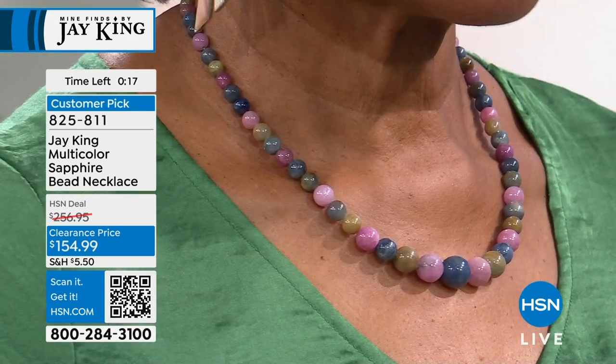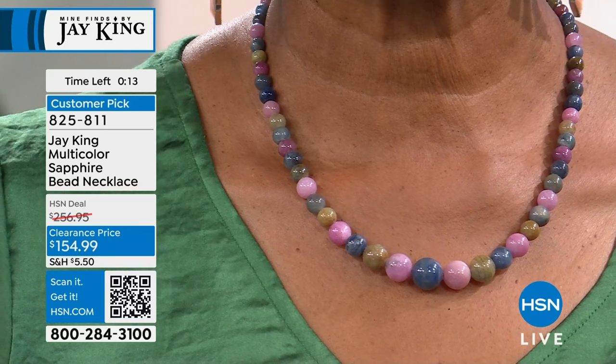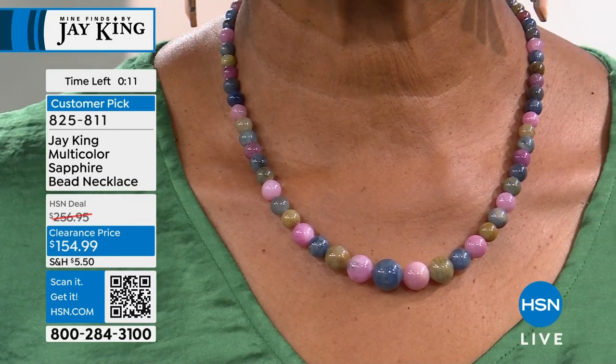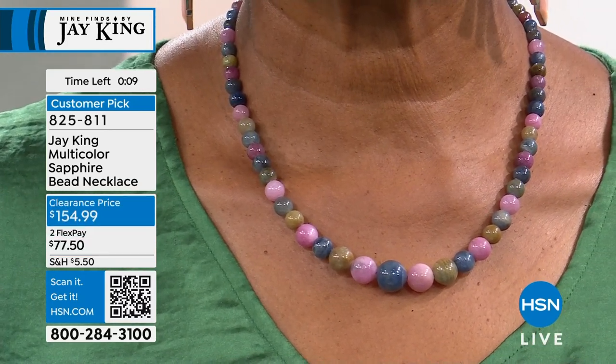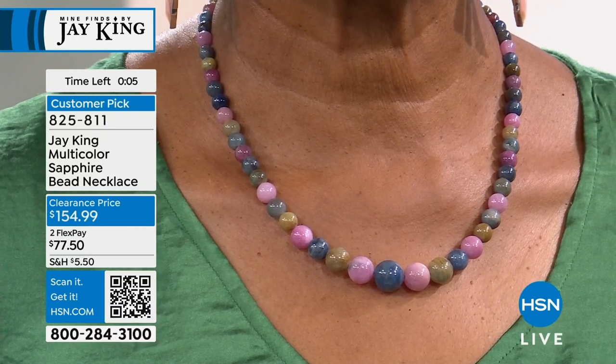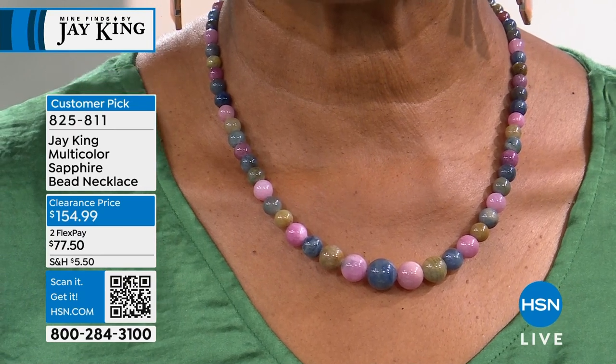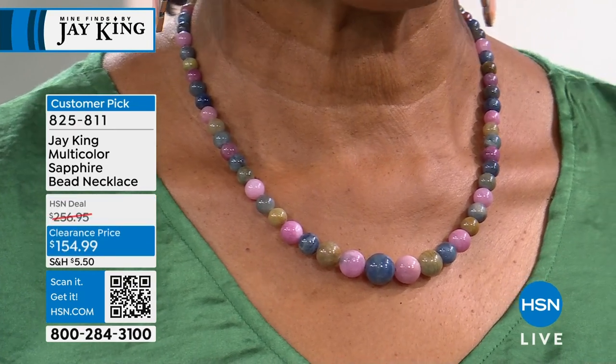Everything in your closet works with this — any color you have. That perfect sapphire tennis necklace is not just beautiful blue; it fits with yellows, pinks, raspberry color 825-811, and all of it is natural, exactly what mother nature intended it to be.